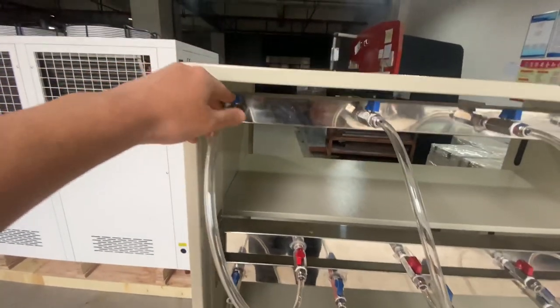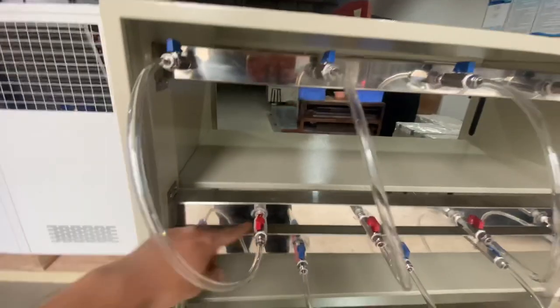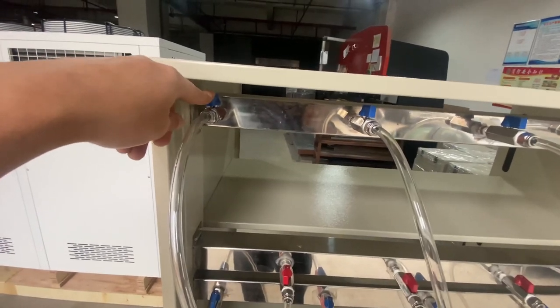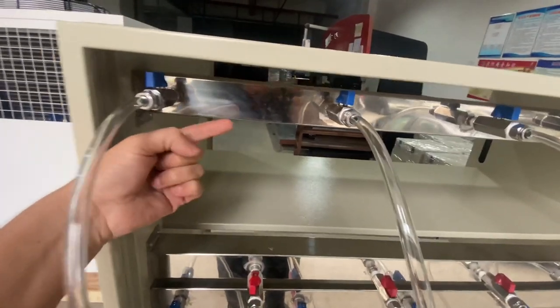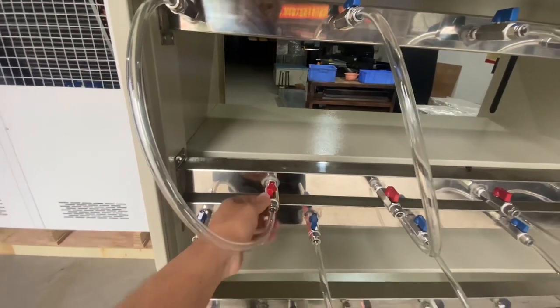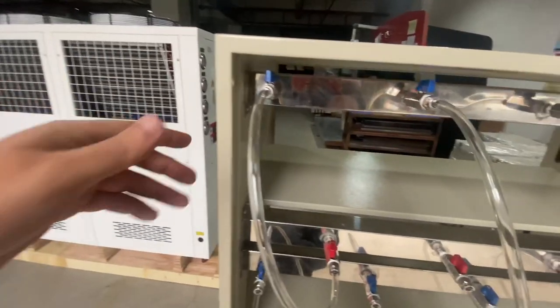Each miner will have individual valves — in and out. The blue one is for cold water coming from the chiller going into the miner. The second pipe will be connected to the return pipe, and then we go to the hot side, which goes to the chiller itself to cool down and come back again.